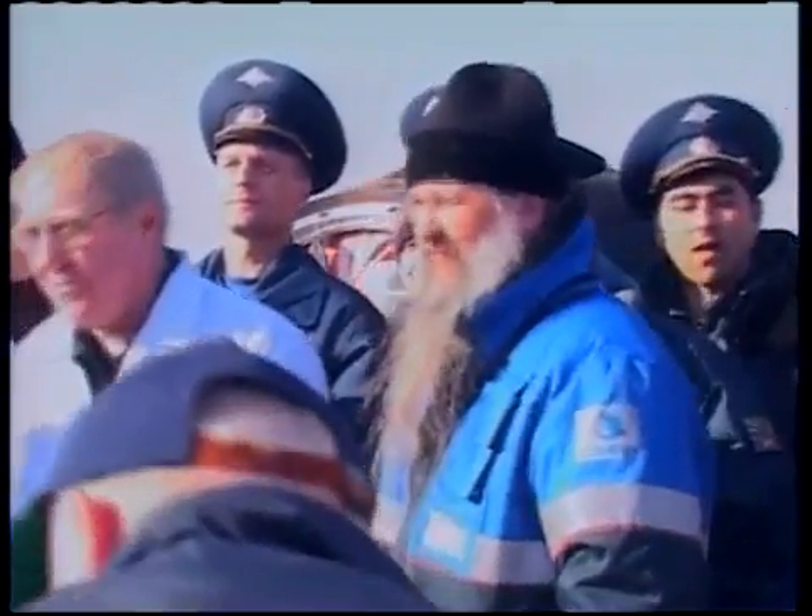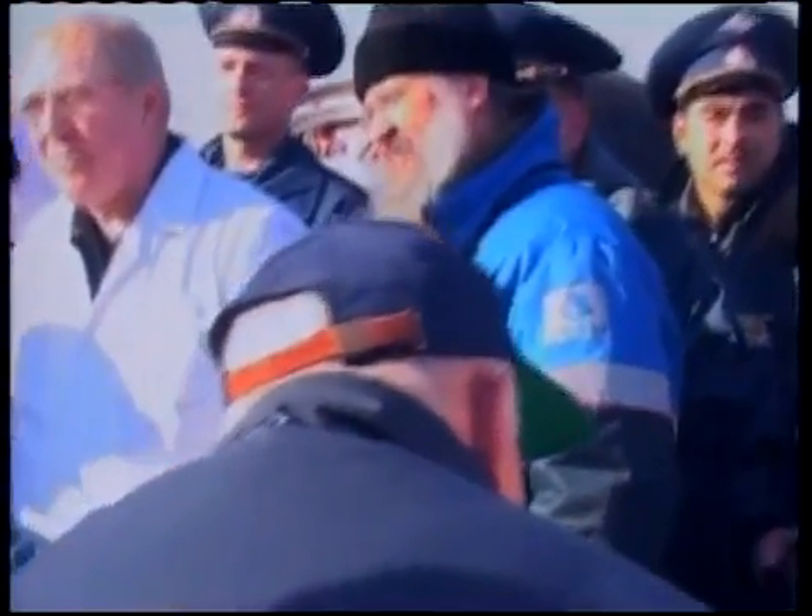A Russian Orthodox priest at the landing site — this is part of the Russian tradition to greet the crew as they are extracted from the Soyuz spacecraft. Again, Gennady Padalka finishing an apple and some tea in the chilly temperatures of a Sunday morning on the steppe of Kazakhstan.